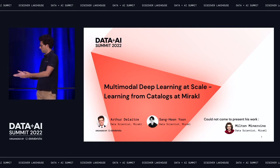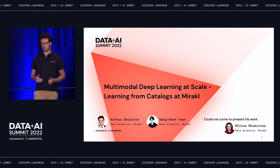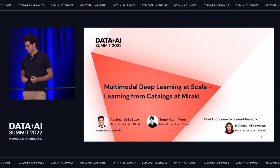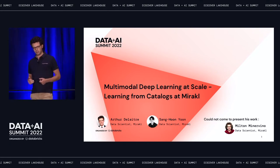We are Sangu Nune and Arthur Delettre, both data scientists from Mirakl, based in Paris. Unfortunately, our colleague Milton Minervino could not attend, but he contributed a lot to this work.